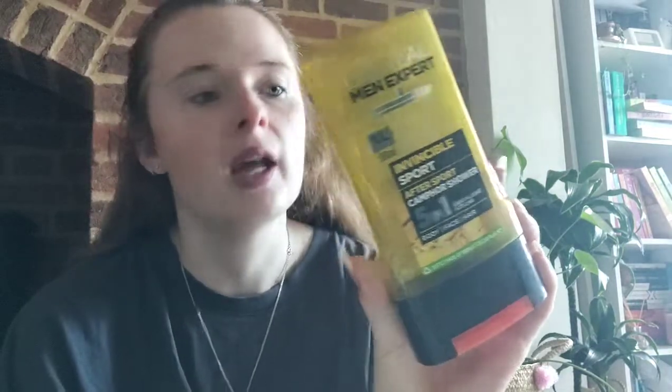The first one is the L'Oreal Men Expert Invincible Sport shower gel — it's a five-in-one. I used this a couple of times when we'd finished something in the shower and hadn't replaced it. It's obviously one Joe was using but I did use it a few times. It's okay, it's got quite a strong scent, but it was all right.